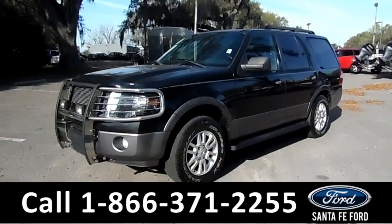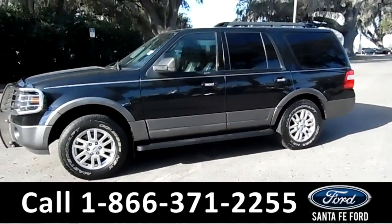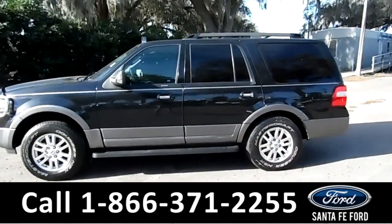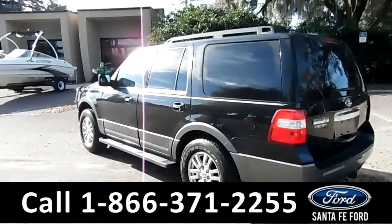This 2011 Ford Expedition has a brush guard, fog lights, alloy wheels, tinted windows, remote keyless entry, and keypad door locks.